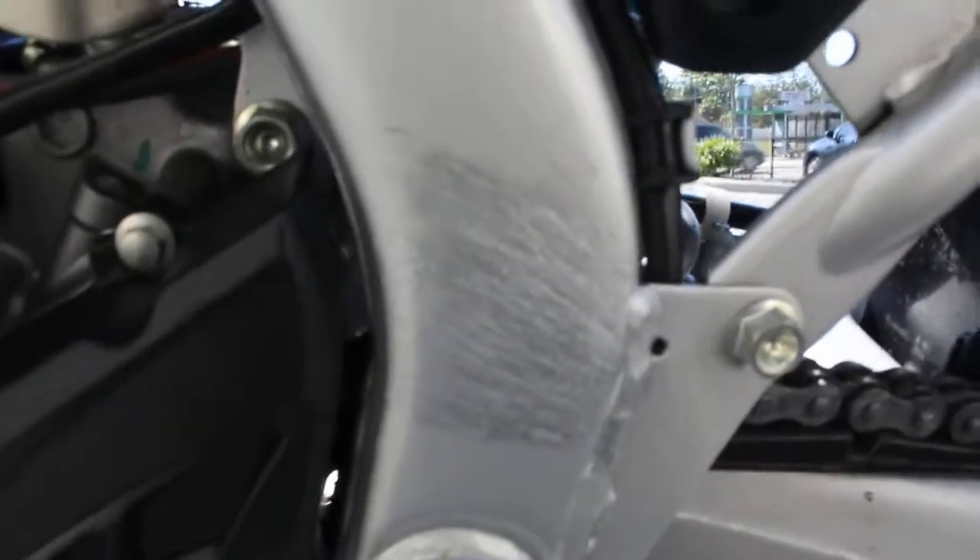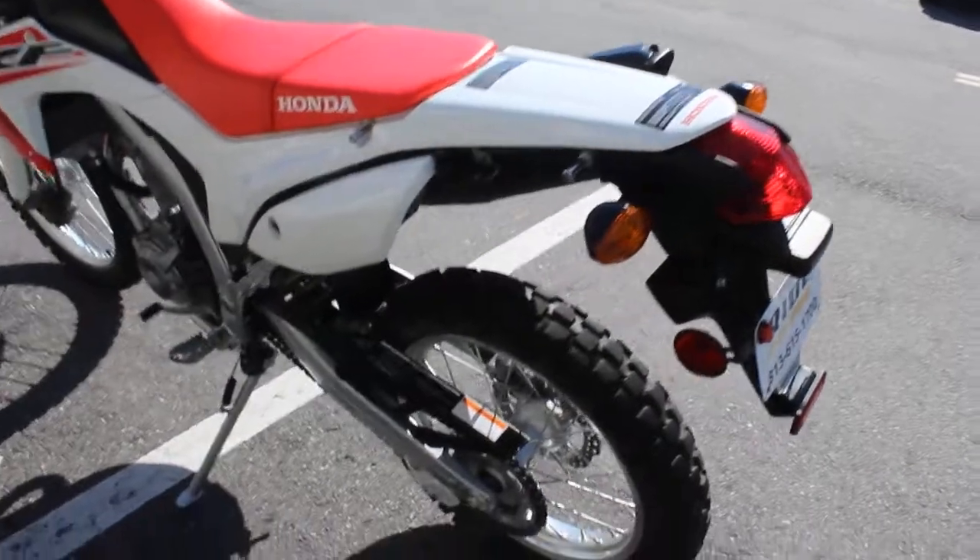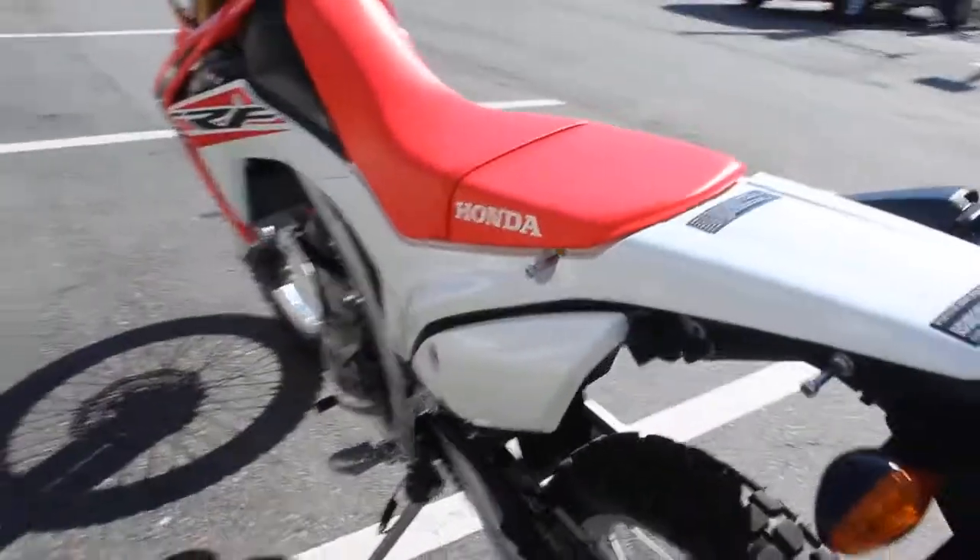A couple of boot scratches right here — very minor. It's probably to be expected, and it'll probably get worse as you ride it more. I'm sure they sell some sort of protector pad there.